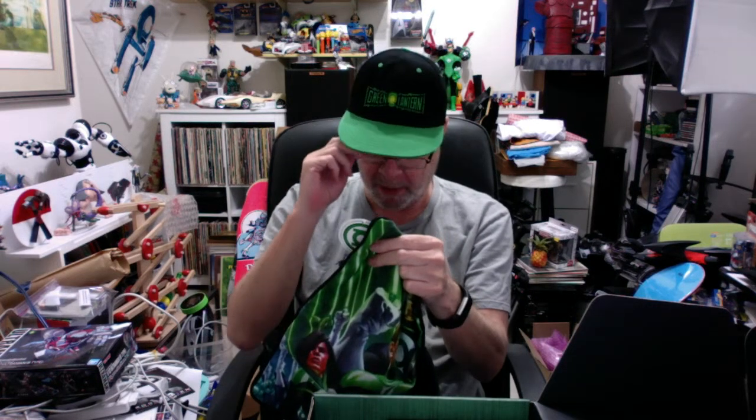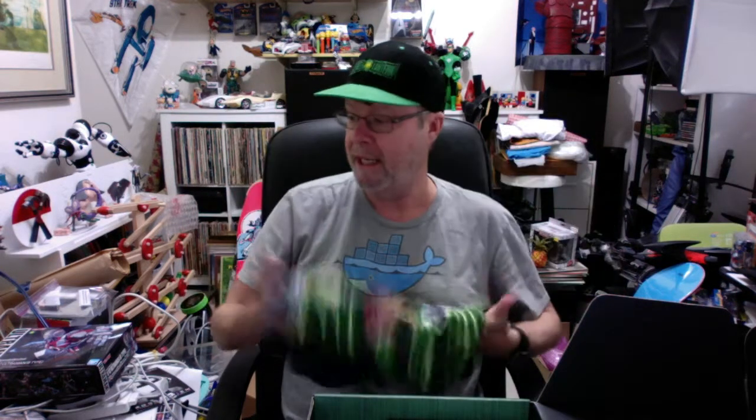What is this? It doesn't say what it is — might have to look at that card. Frankly it looks like a pillowcase to me — like a pillowcase for a throw pillow. It's a Green Lantern throw pillow case, is what I'm guessing. I like it because it's got 'In Brightest Day, Blackest Night' on the back. I do like that.